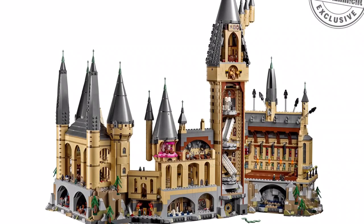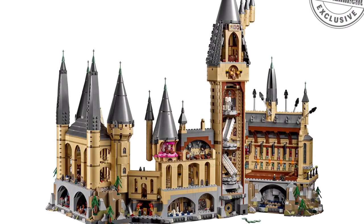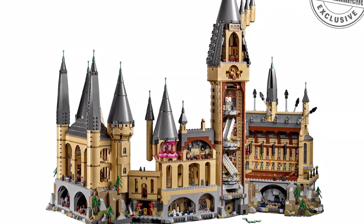It's probably gonna be everybody's Holy Grail set. They also have so many bridges and towers, and this is supposed to be microfigure scale. It's $400 for 6,020 pieces.